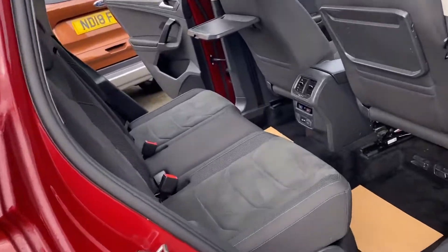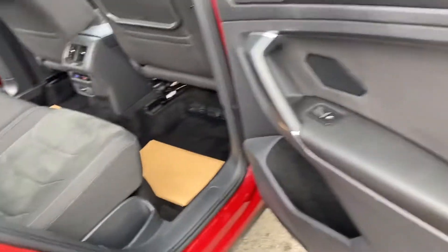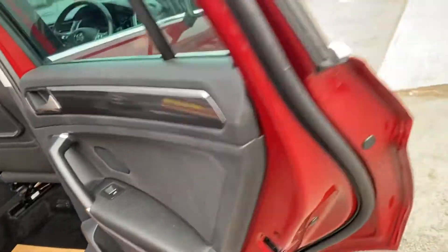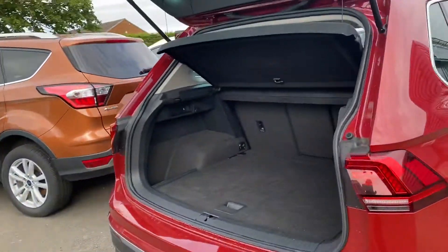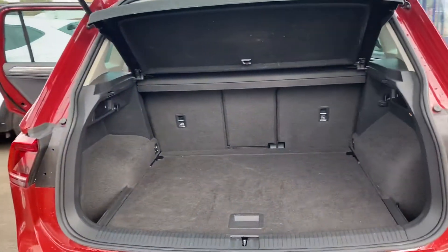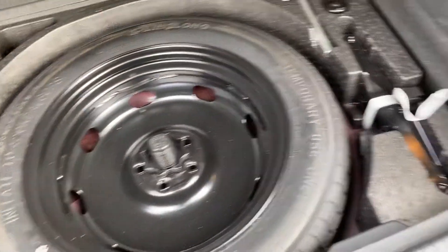This is a two-litre diesel with a manual gearbox — it's actually very good on fuel for miles per gallon. To give you an idea of the boot space, the seats do fold down, the parcel shelf can come out, and it's got a spare underneath there as well.